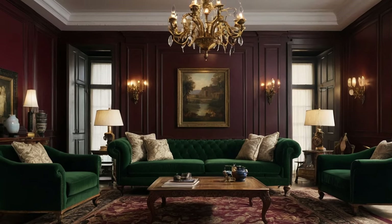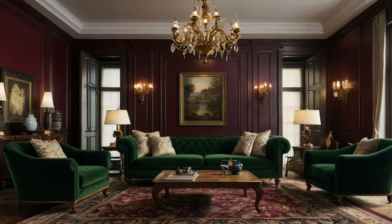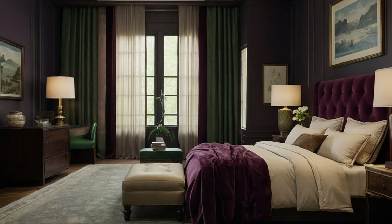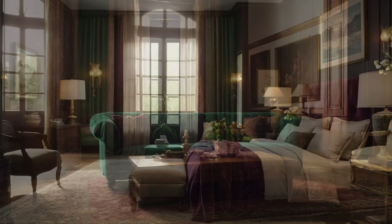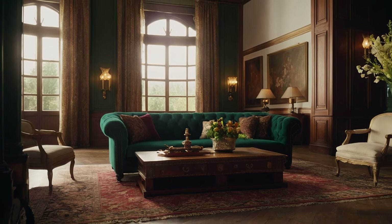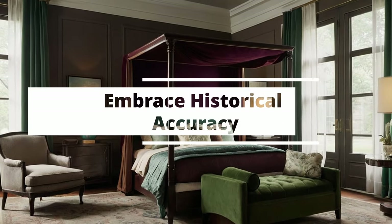Selecting the right color palette for your home is more than just picking shades you love. It's about crafting an ambience that harmonizes with traditional decor, enhancing both the aesthetic appeal and the emotional resonance of your living spaces. When imbued with the richness of traditional design, color not only decorates but also deepens the narrative of your home. Here are 7 authoritative ideas to guide you in choosing the perfect traditional decor color palette.